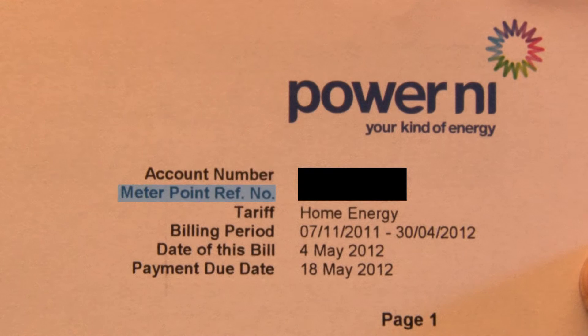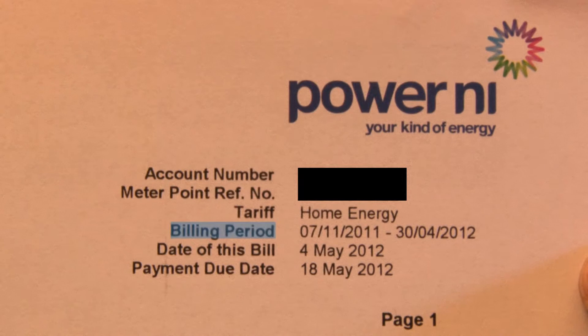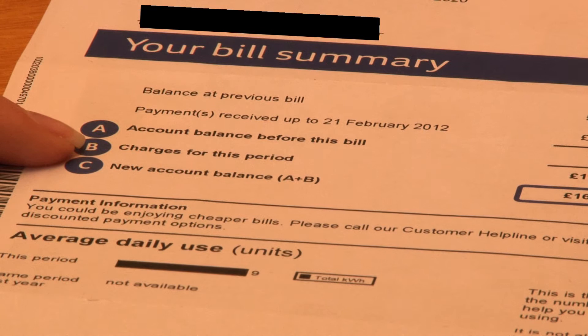Your tariff is also clearly stated along with the billing period, the bill date, and when your payment is due. Next is your bill summary, which is as easy as A, B, C.